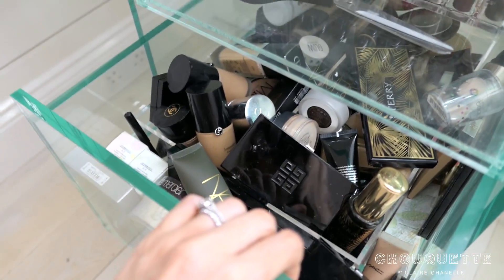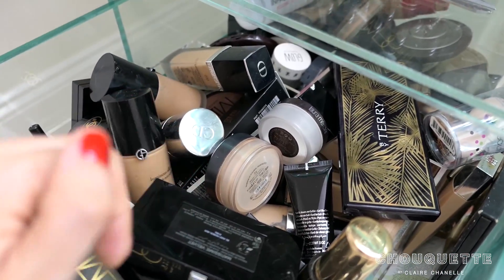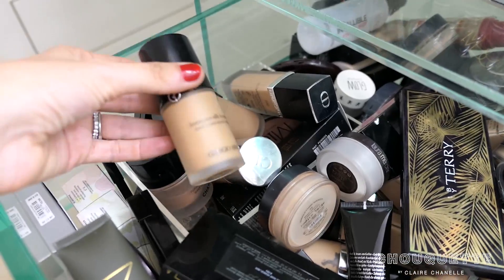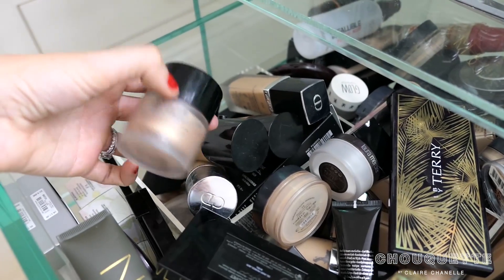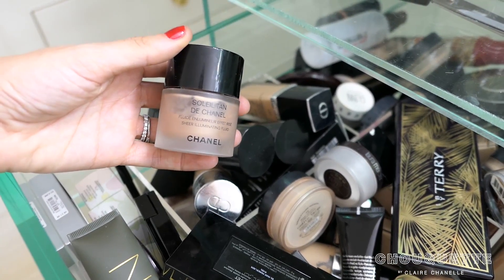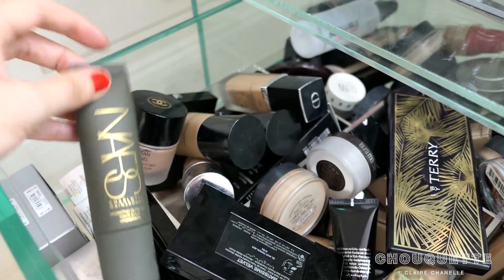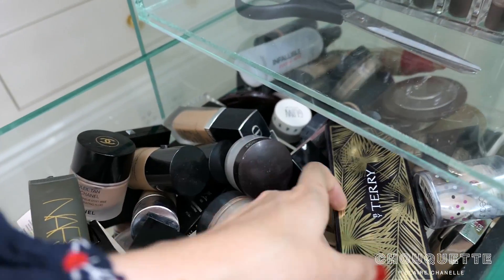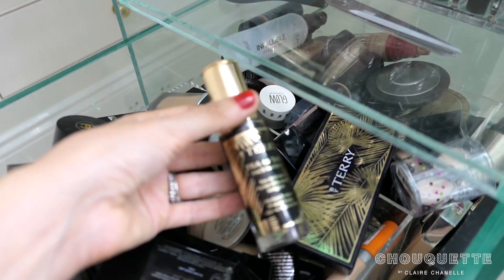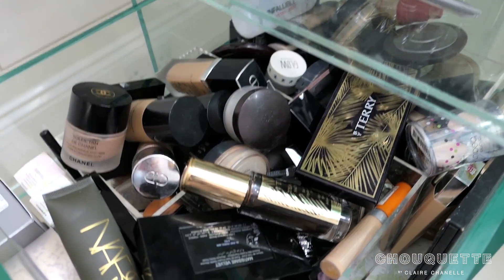So that's the lip glosses and lipsticks. Second drawer — I have to be careful because it is so overflowing. In here I have all of what I call my face products: foundations — these two are my favourites at the moment — the Armani, the Chanel illuminating serum which I love, something new from NARS, Laura Mercier under eye powder which you would have seen in one of my hauls recently. So many favourite products in here. That's where I keep all my face products — they're so heavy.